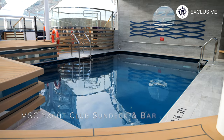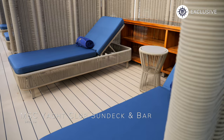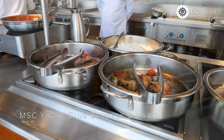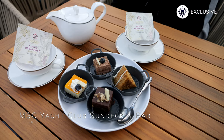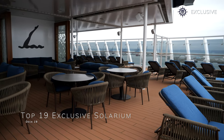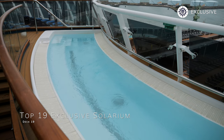On deck 19 of the MSC Yacht Club you'll find the sensational Yacht Club sundeck and solarium, featuring luxury sun loungers, cabanas and a small yet incredibly inviting swimming pool and hot tub. The solarium also plays host to the Yacht Club Grill and Bar, where friendly and efficient service is on hand at all times and you can request food and drinks to your sun lounger whenever you like. The Yacht Club Grill serves light bites for breakfast, lunch and early dinner. On the top 19 exclusive solarium, accessible only for those in Aurea and Yacht Club accommodation, you'll find comfortable seating in both sun and shade, friendly bar service, and a gorgeous U-shaped hot tub looking out over the decks below.